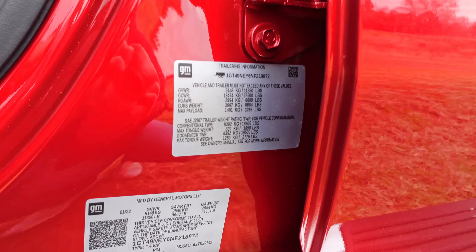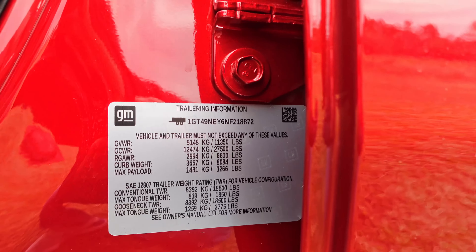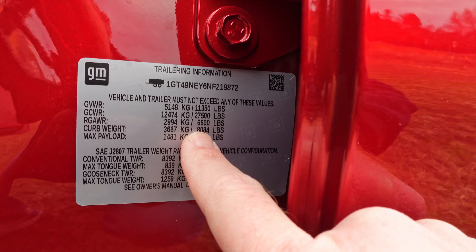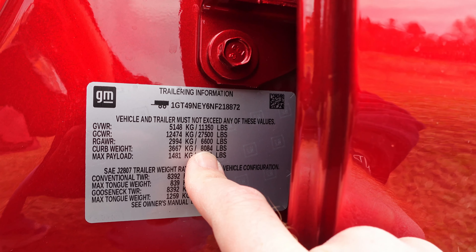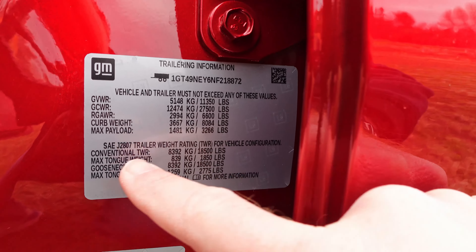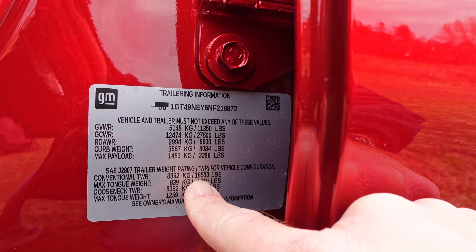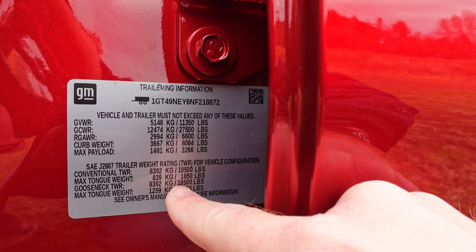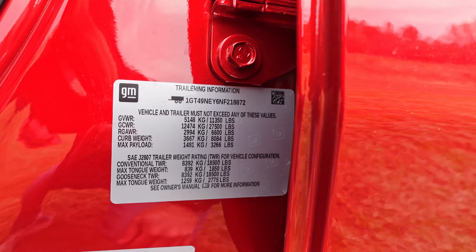We talked about power up front and how powerful this 6.6 liter diesel is. Right here inside the driver's door, we have the trailering information sticker. Your curb weight on this is 8,000 pounds, so even as big as this beast is, it's not as heavy as the upcoming GMC Hummer EV. Max payload is 3,266 pounds as this exact one sits. Conventional trailer towing: 18,500 pounds. Not as powerful as some offerings from Ram with their Cummins, but still quite powerful. Tongue weight: 1,850. Gooseneck: 18,500. And max tongue weight: 2,775. A very strong and powerful entry from General Motors.